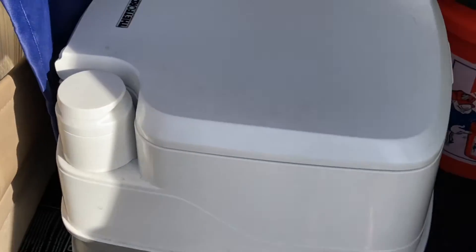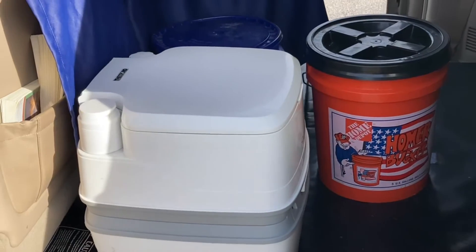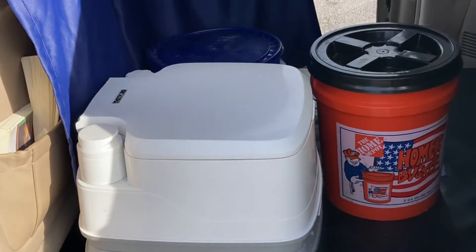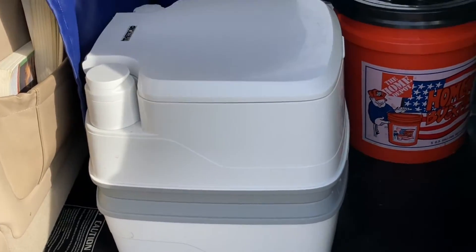It's made a huge difference in our ability to stay healthy. If you can't pee when you need to pee, you might get a UTI — urinary tract infection. Well, you can pee when you need to pee with this potty.